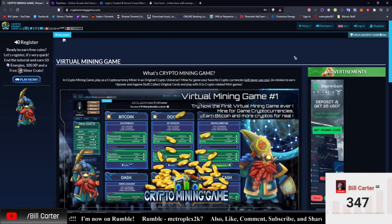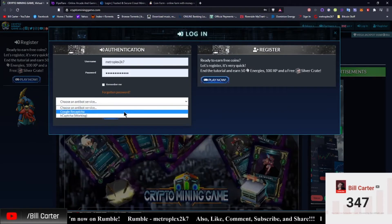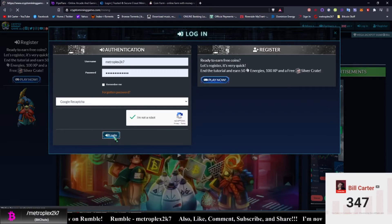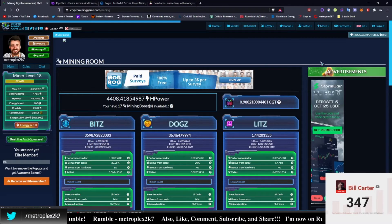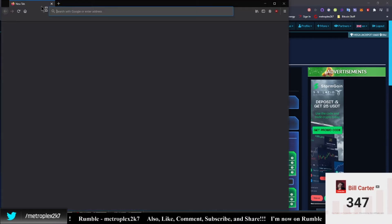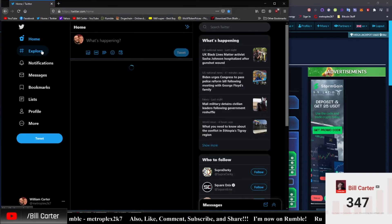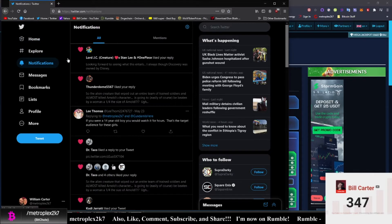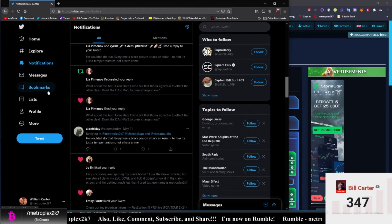Next up we've got Crypto Mining Game. Let's go ahead and log into the account and see what's going on. I really like Crypto Mining Game, and it upsets me — let me bring up this thing that I saw. Bear with me for one minute, I don't see it in there.